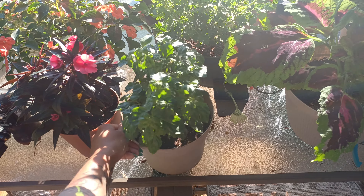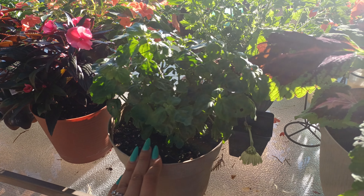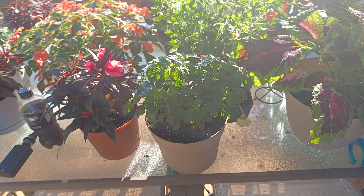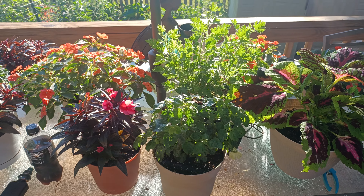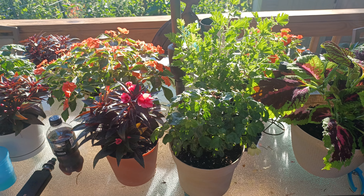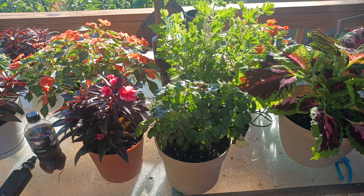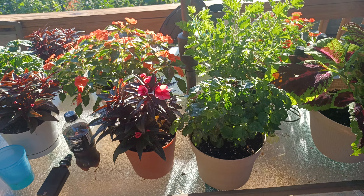Then we have the patchouli here. This is the one I brought up from the garden — it was getting fried out there. It looks a lot better since I have it up here in the shade. I've been harvesting some leaves off of this for my skincare products. I have a website, nightfallapothecary.com, where I make my own soaps, lotions, bath bombs, bubble bars, all types of different skincare and body care treats. I've been harvesting the patchouli to make soaps with oils.